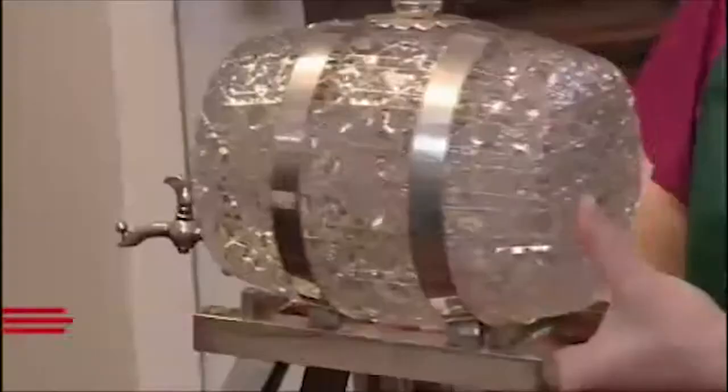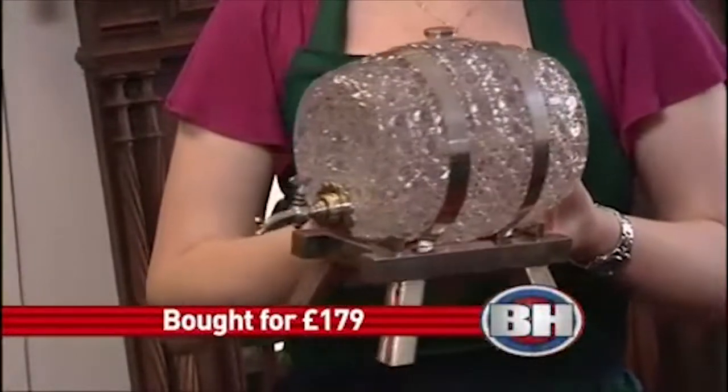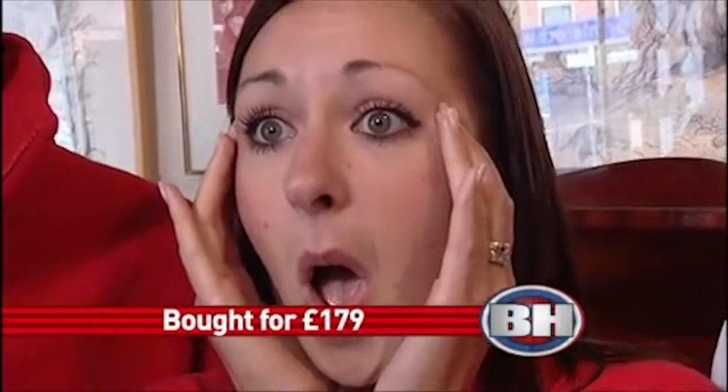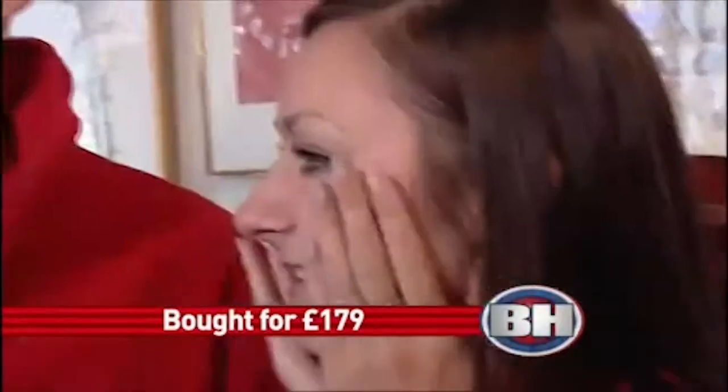We're going with the barrel. Slot 270 is the hobnail cut glass spirit barrel with plated mounts, circa 1890. It will start at £100 for it. At £100 anywhere — at £100.